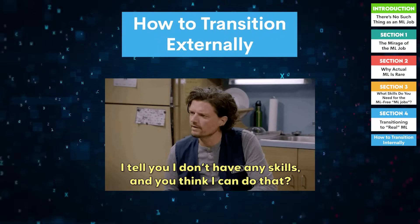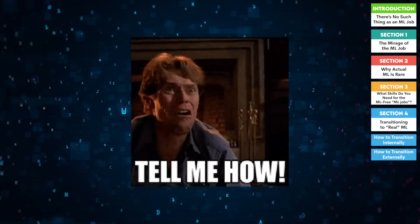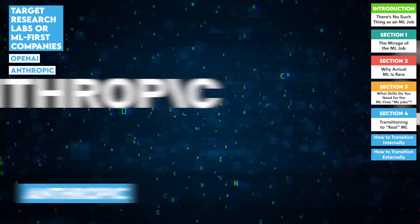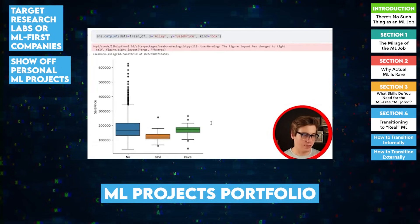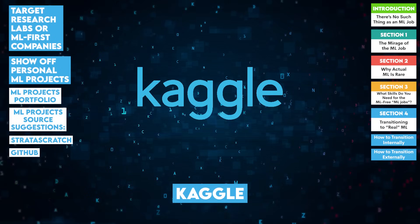If internal change isn't an option, you might need to look elsewhere. Here's how to position yourself for more ML-focused roles. First, target research labs or ML-first companies: apply to places like OpenAI, Anthropic, or startups where the product is the model. Second, show off personal ML projects: build a portfolio showcasing end-to-end projects from data cleaning to model deployment. Platforms like Stratascratch, GitHub, or Kaggle can help.